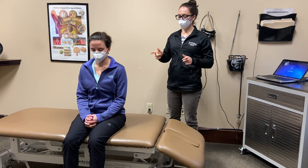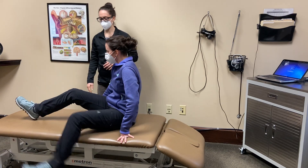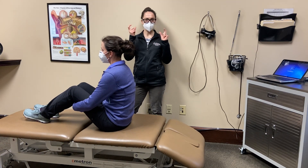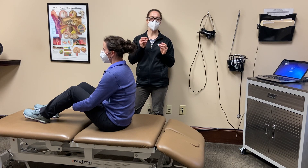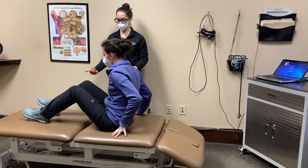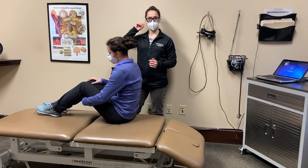I'll teach you how to do the treatment. I'm going to have you bring both of your legs up on top of the mat table. Now remember, this requires a test to determine which side the crystals are in. There are six semicircular canals and we're only treating one of those canals, so it's very important that you know which canal the crystals are in before you try to treat it. I'm going to have you slide your body over toward me — this is as if we're treating the right posterior canal.